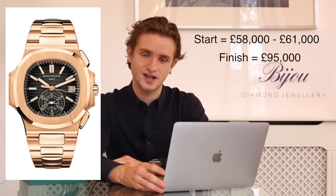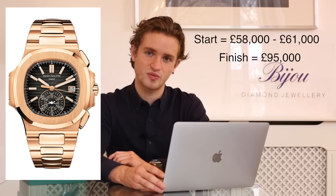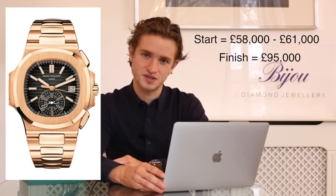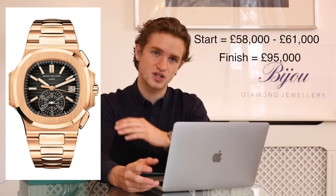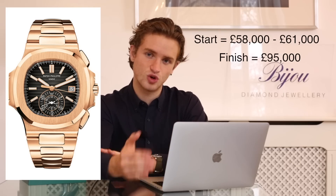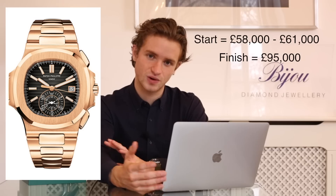Next we have the Patek Philippe 5980/1R-001, aka the Nautilus Chronograph, which has done incredibly well. At the beginning of the year that was in the late 50,000 to early 60,000 pounds range, and now it's going for mid 90,000 pounds — just amazing. That's probably the best performing watch of the year in terms of price increase. This list isn't including limited edition or rarer watches; these are just normal production watches you can buy from Patek Philippe, Audemars Piguet, Rolex, etc.